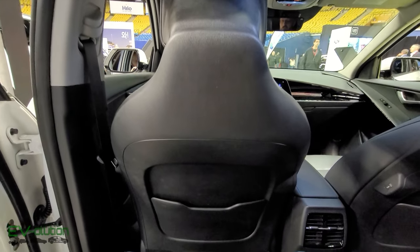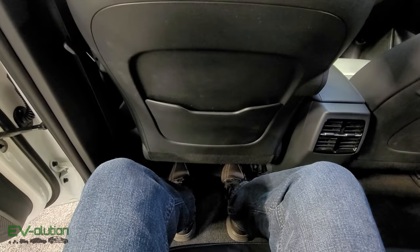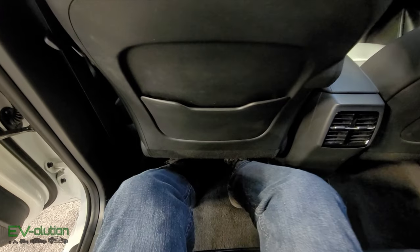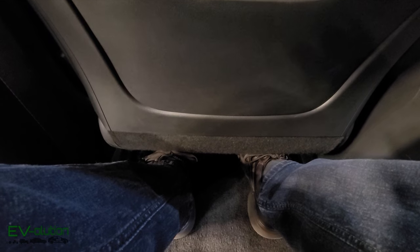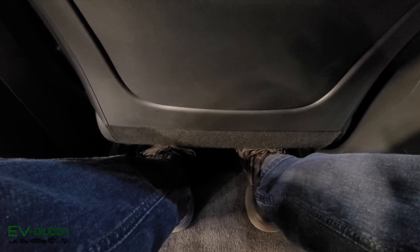Something I just noticed with the design of these new seats is that in this version of the Niro EV, I can slide my feet underneath. In my old Niro EV, with the seat a little bit lower, I was unable to do it, and with the seat all the way up it was a bit of a tight fit.